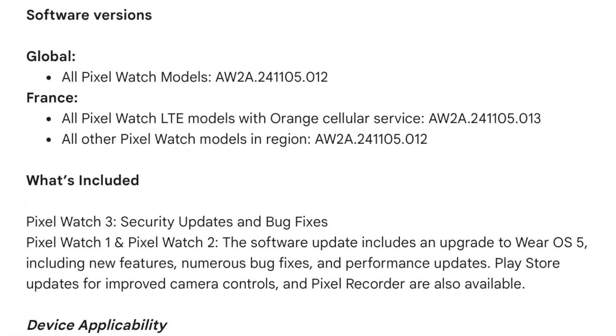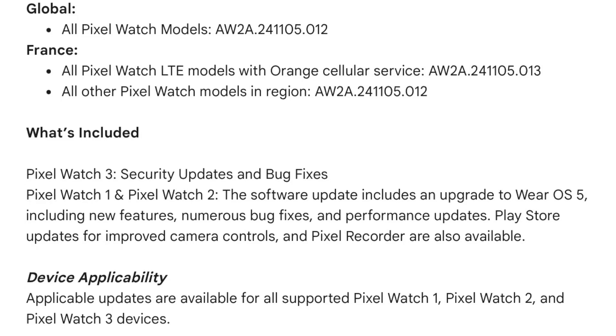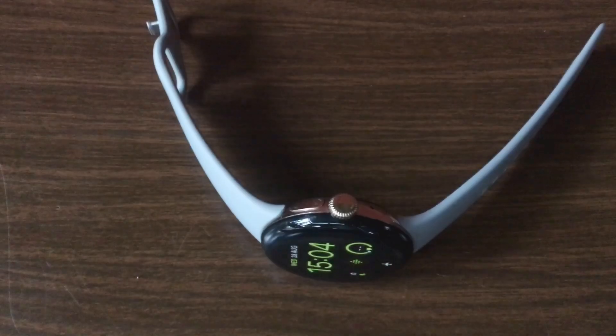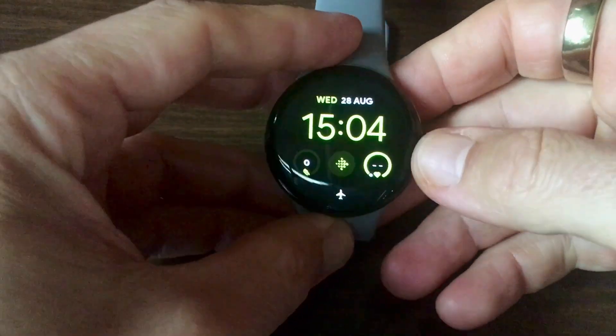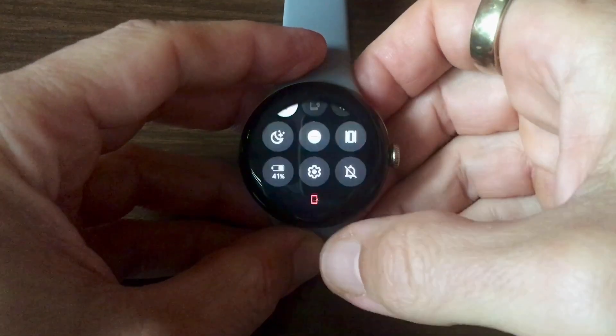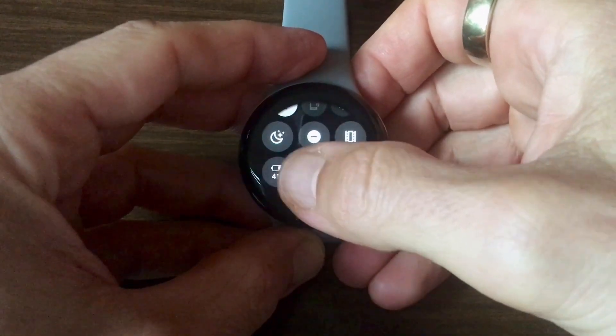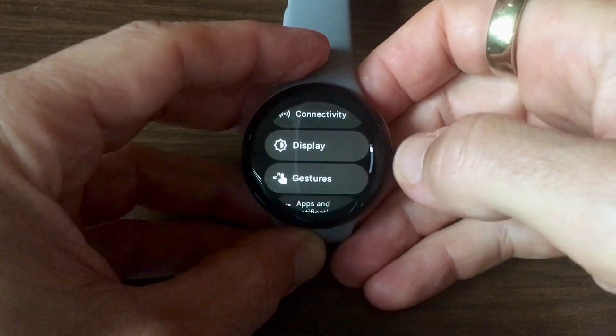To remind, the initial rollout of Wear OS 5 in September had been abruptly suspended after some users reported that their devices became unresponsive or even bricked during the update process. Many of them, including me, encountered blank screens, leaving our watches unusable until a factory reset was performed. Given these issues, Google chose to investigate and re-engineer the software to iron out the bugs.